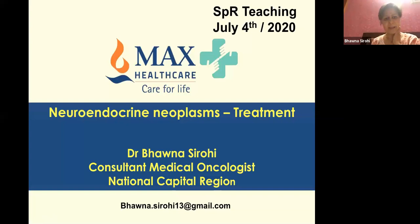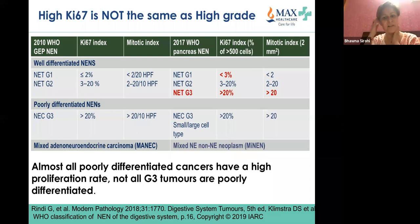Carrying on from last week, a quick revision. The 2017-19 classification uses Ki-67: less than 3% is grade 1 well-differentiated, 3 to 20% is intermediate grade, and more than 20% is grade 3. We also discussed that a grade 3 neuroendocrine neoplasm with Ki-67 more than 20% can be well-differentiated or poorly differentiated.